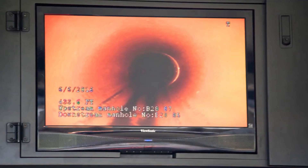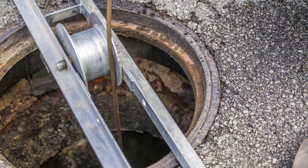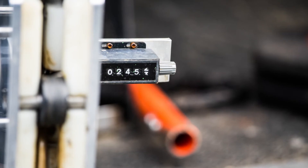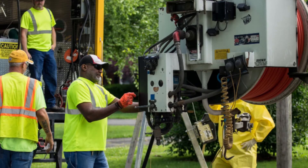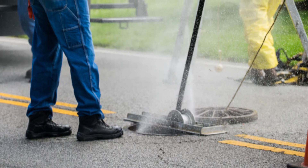New Albany is really ahead of the curve when it comes to this type of technology and we're pretty proud of the job the guys do. These operations have made it possible for us to keep rates affordable in New Albany. Since we've been here we've paid off about 30 million dollars in debt that was acquired to make sewer utility improvements.